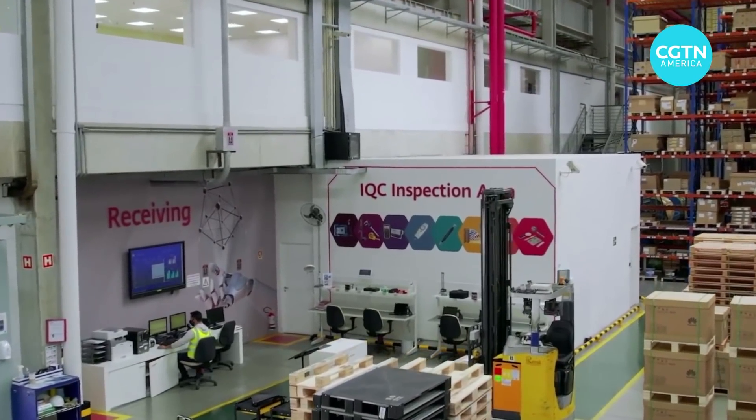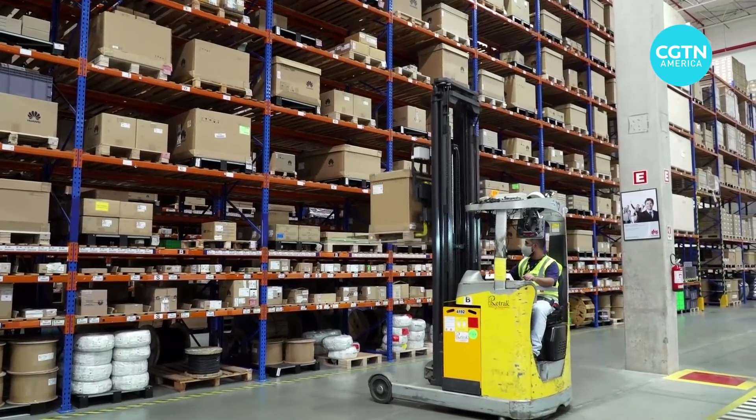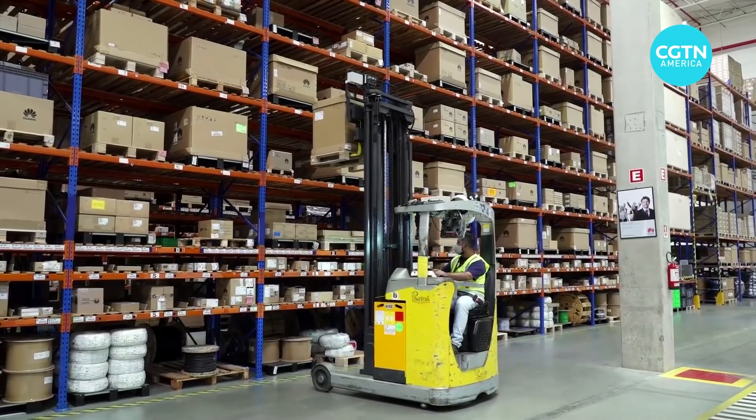This is the receiving dock — these are the docks where the trucks come and bring all the raw materials and the products used, distributed in Brazil by Huawei and also used in their production process.